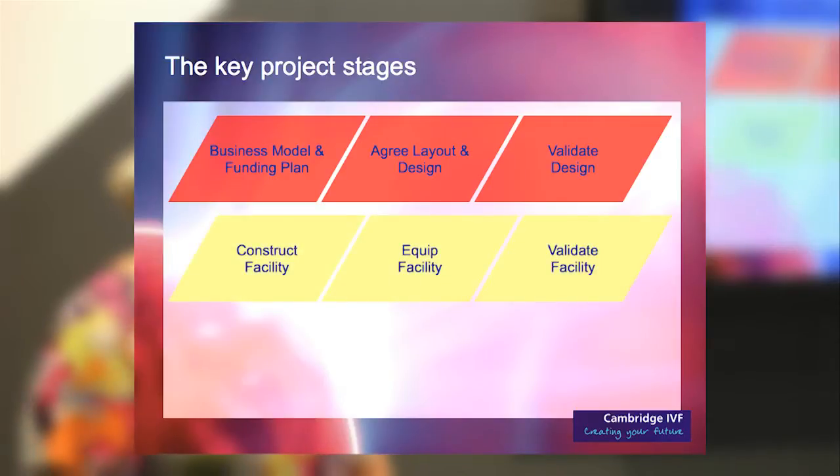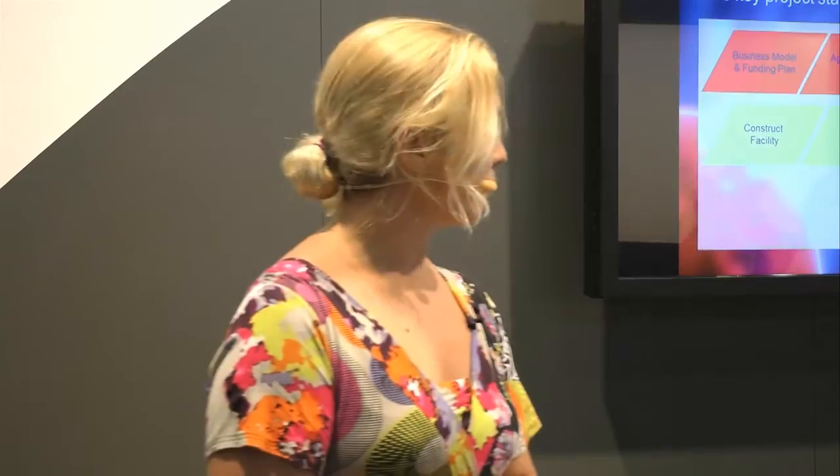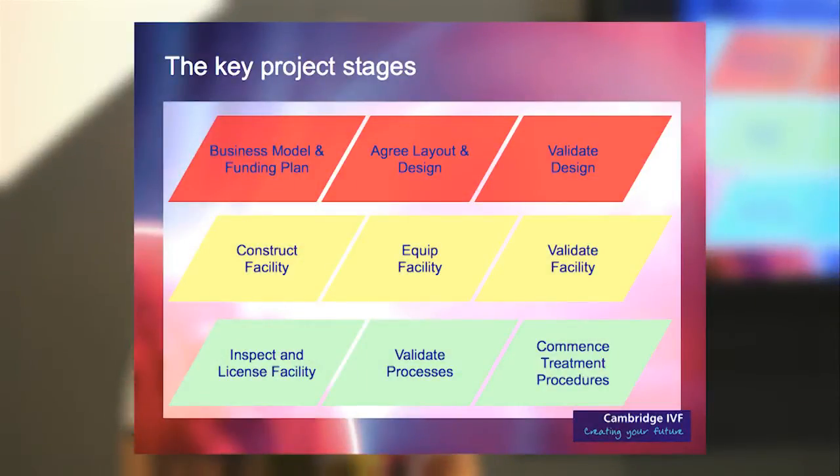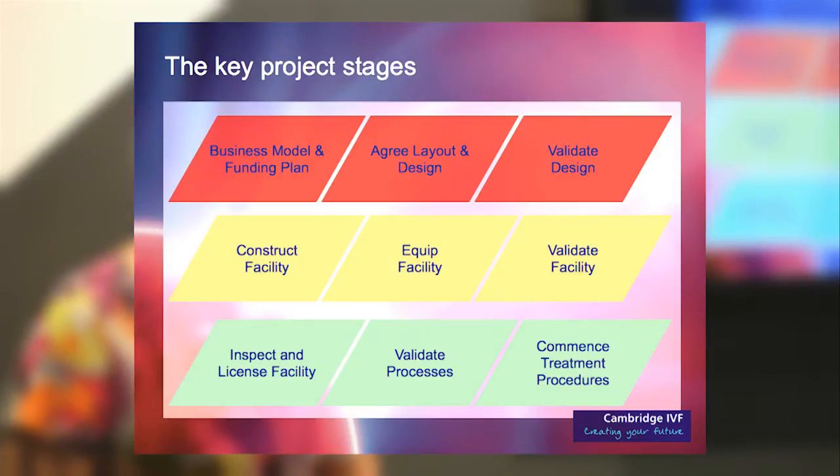They worked closely with us through the construction phase — constructing, equipping, and then validating our lab. The final phase was inspection and validating all our processes before we could actually commence treatment.